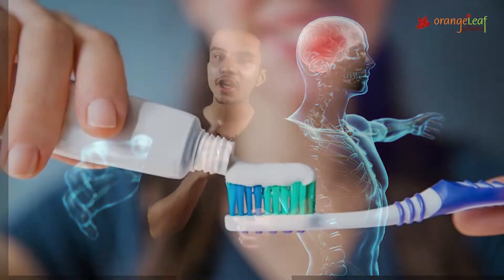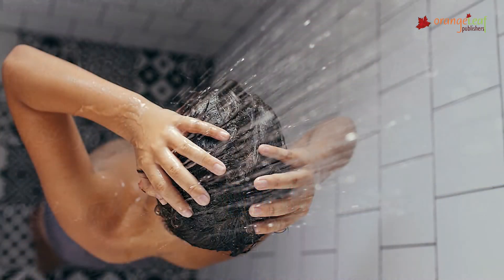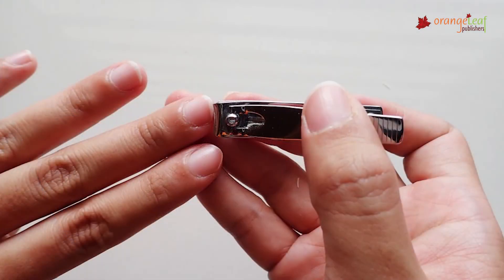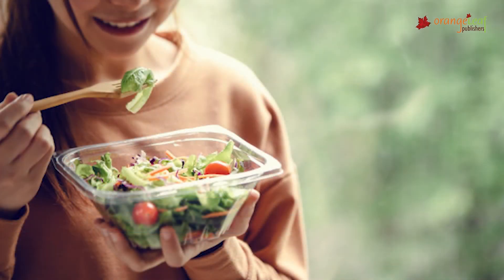Take care of your body. We should take care of our bodies, and here are some basic tips to do so: brush your teeth twice a day, have a bath every day, cut your nails once a week, exercise regularly, and eat healthy.